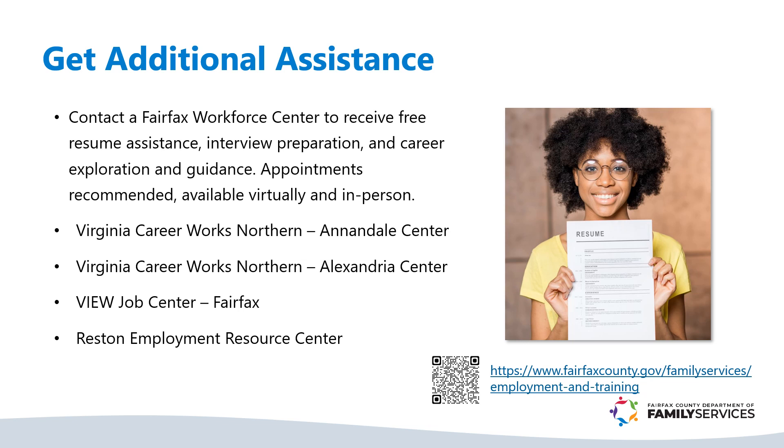Before an interview, check out the company's website to learn more about what they do. And if you need additional assistance, contact a Fairfax Workforce Center. Good luck with your job search.